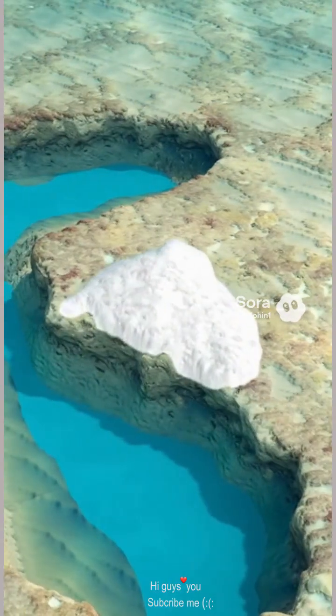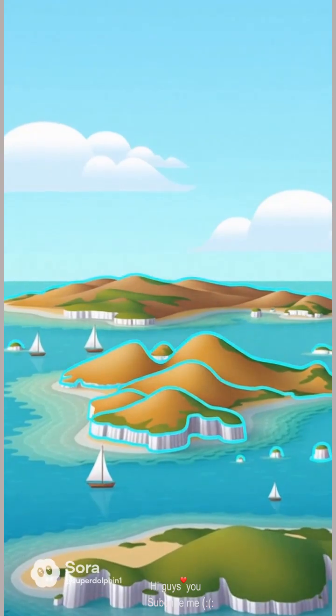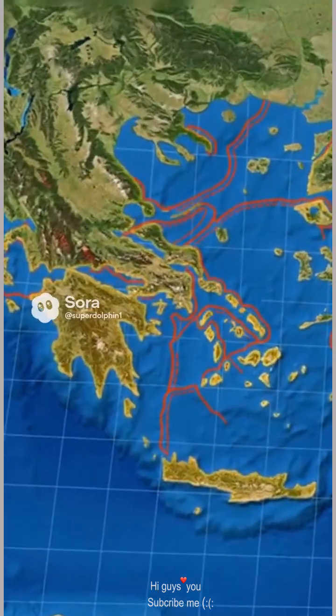As tectonic plates stretch apart, trenches open, magma rises, and new ridges are lifted toward the surface. Every uplift and fracture lifts another piece of rock above the waves. These islands were made when tectonic plates pushed, cracked, and lifted pieces of land, like nature's puzzle.